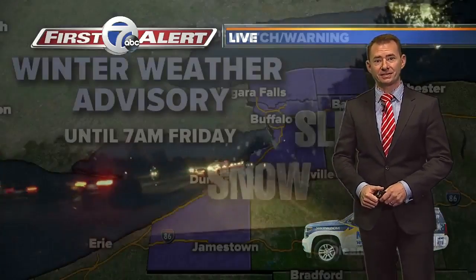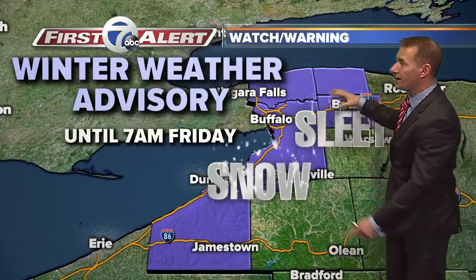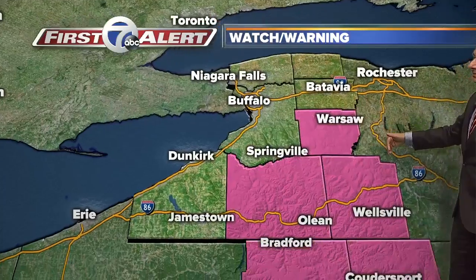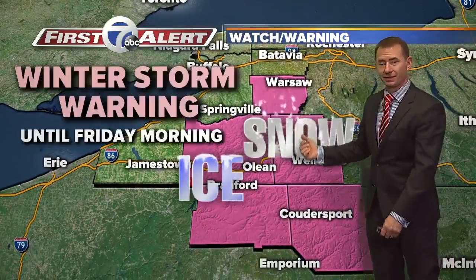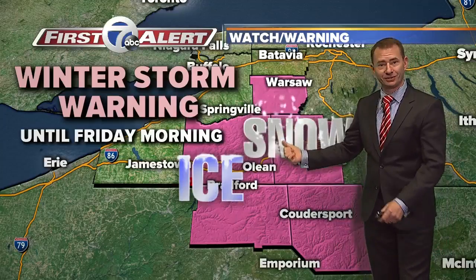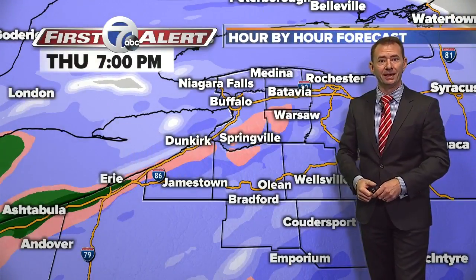There's definitely slush on the sides of the road. The winter weather advisory is in effect for all of the counties to the west, and that's until Friday morning. A winter storm warning to the east. The biggest difference between the two is the amount of snow you're going to have on the ground, and I'll detail that in a moment.